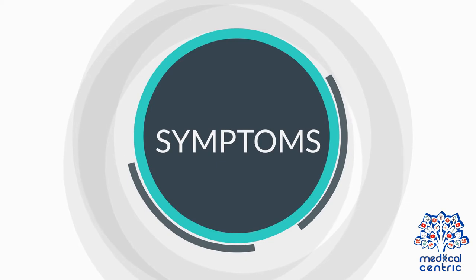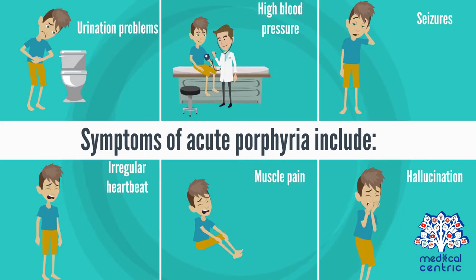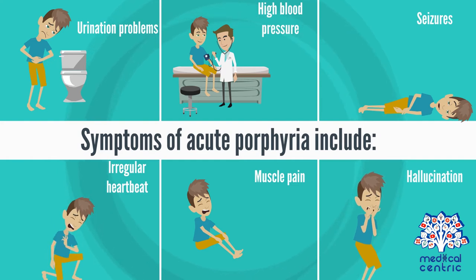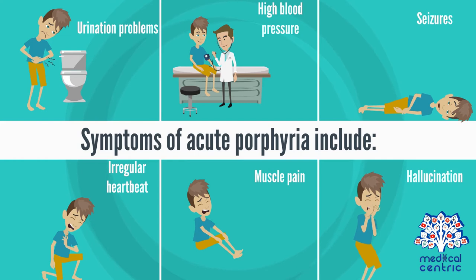Symptoms of acute porphyria include chest pain, severe abdominal pain, nausea and vomiting, constipation or diarrhea, red or brown urine, breathing problems, urination problems, high blood pressure, seizures, rapid or irregular heartbeat, muscle pain, numbness, weakness, or paralysis, and behavioral changes such as anxiety, hallucination, paranoia, or disorientation.